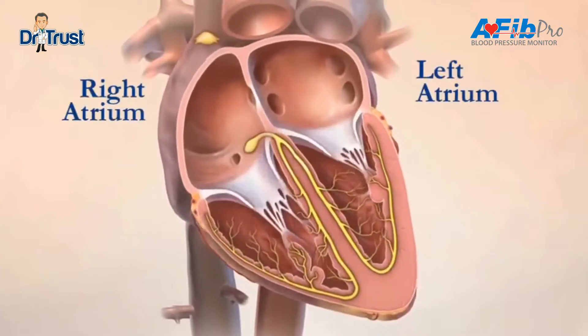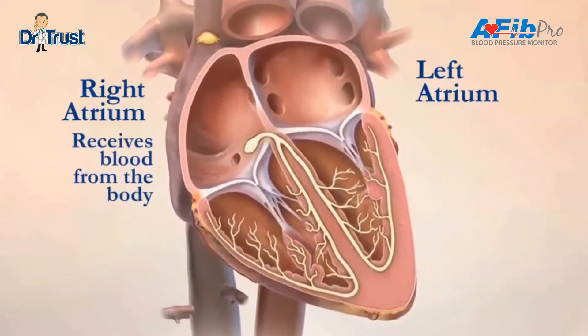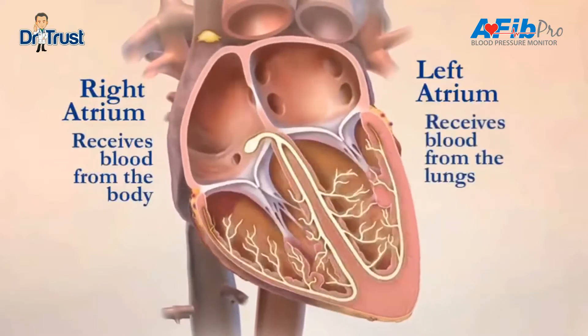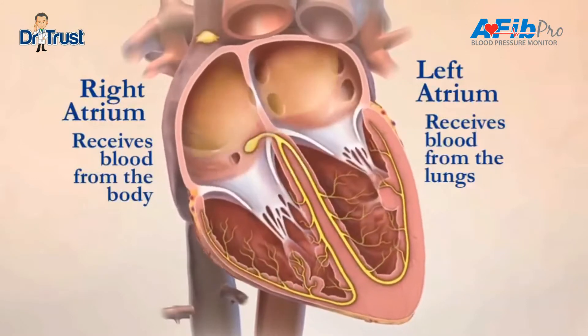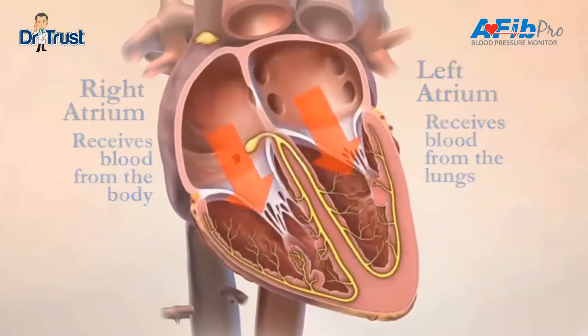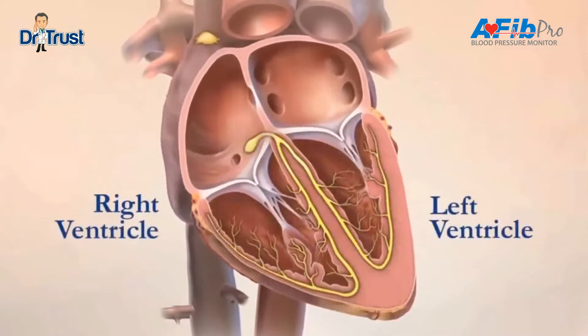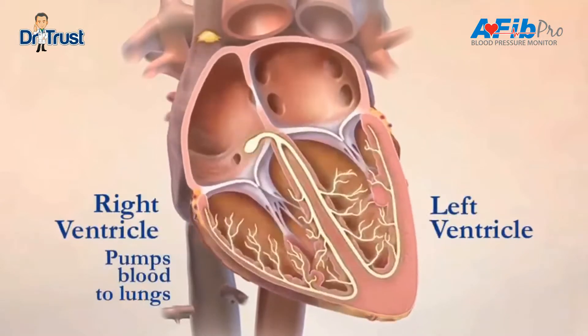However, if you notice your heart suddenly races or if you have uneven heartbeats that last several minutes, you may have a condition known as atrial fibrillation or AFib. With AFib, the atrium fibrillates and creates an irregular rhythm. AFib is the most common abnormal heart rhythm. The heart works less effectively as a pump, resulting in an area of the heart where the blood flow is slow or stagnant.